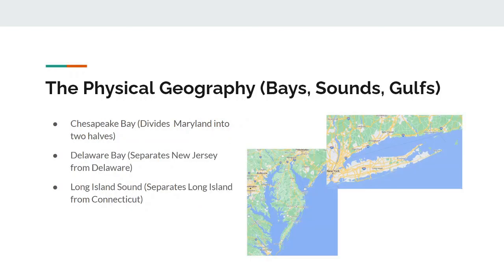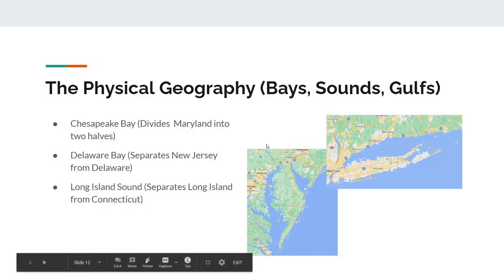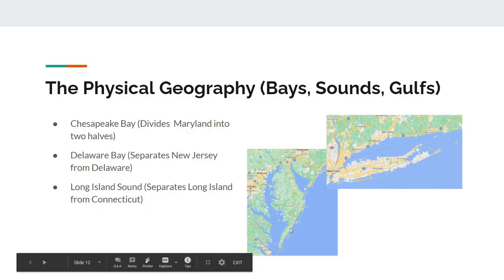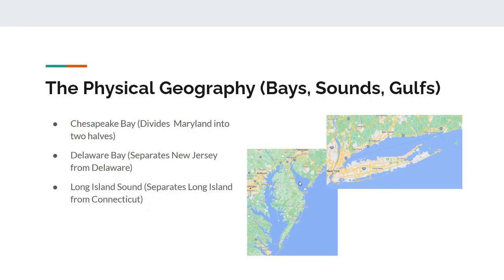Finally, to conclude this video, bays, sounds, and gulfs. We have the Chesapeake Bay, which is probably the most important body of water in the Mid-Atlantic region. This bay divides Maryland into two halves — the western half and the eastern half. The Delaware Bay separates New Jersey from Delaware, as you can see right here. And finally, the Long Island Sound separates Long Island from Connecticut.